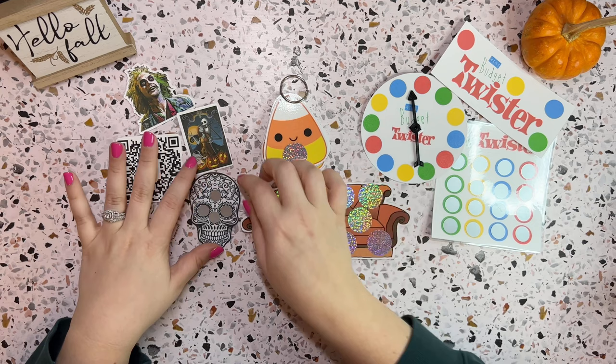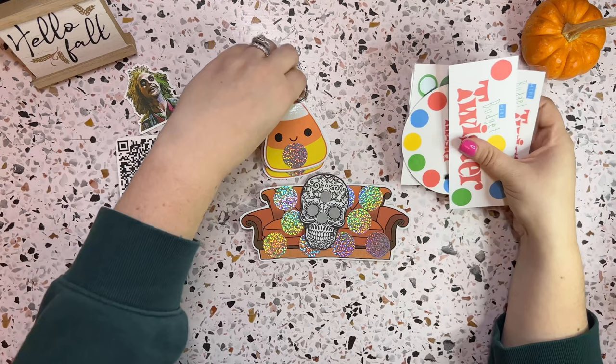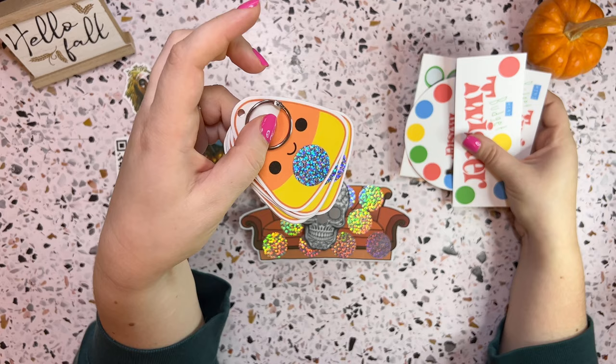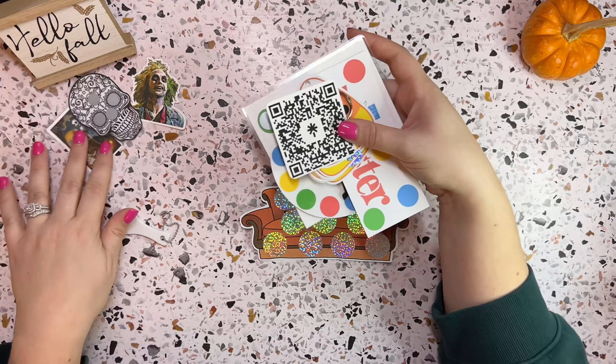I saw Bianca got her November freebie because I ordered this in October. I want it so bad, but I'm going into a no-spend November, so it's not going to happen for me. But I have my little candy corn, and it's so cute. We'll leave the stickers out and leave this little skull over here in the corner — and that's what I got from Allie. So let's grab the next one.